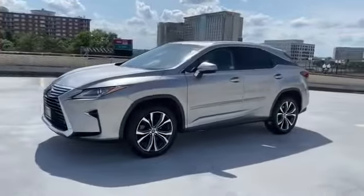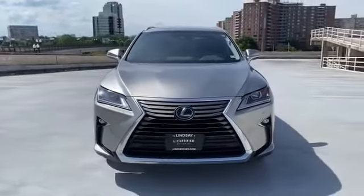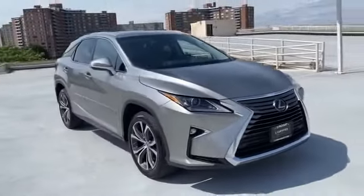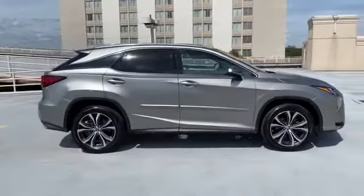2019 Lexus RX with less than 31,000 miles on the odometer. This SUV offers space as well as power and performance you won't be able to pass up on. Extra features include lane keeping assist, side view mirrors with turn signals, and lane departure warning.